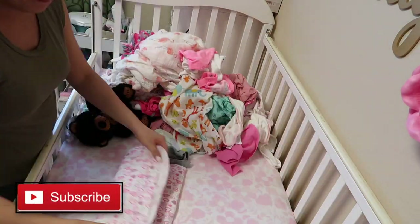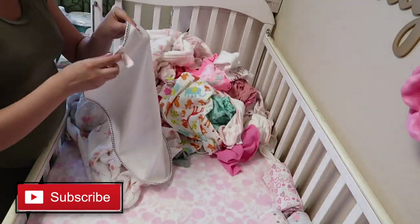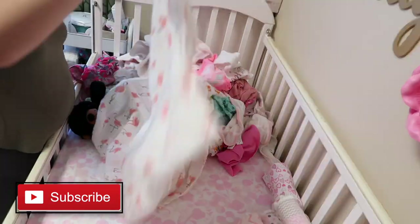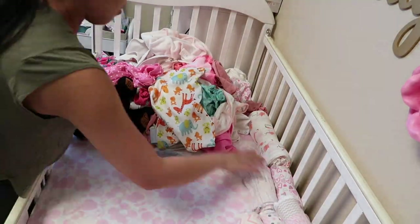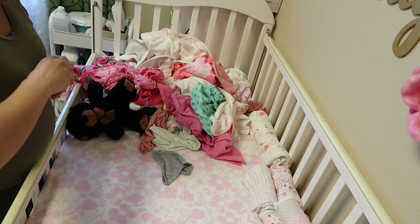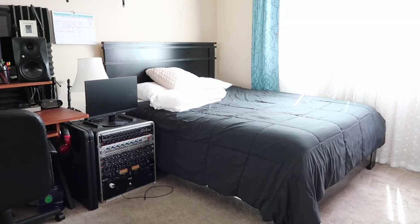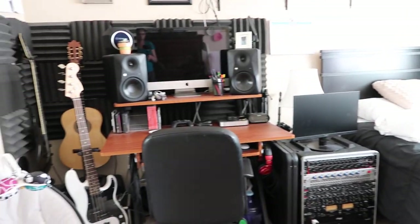And lastly, folding all the clothes. So here's the clean bedroom and bathroom.